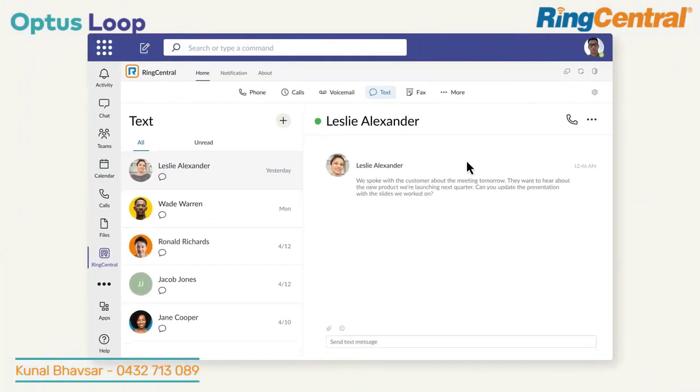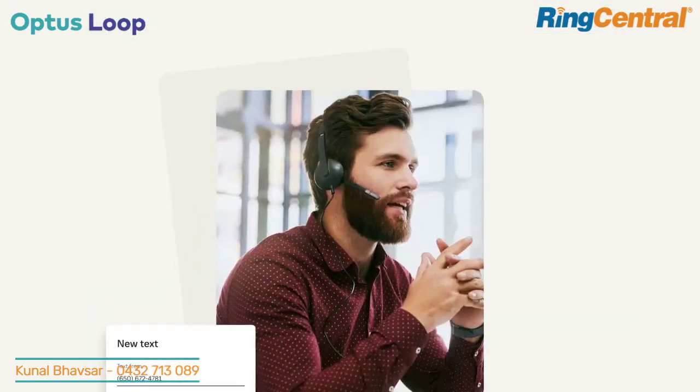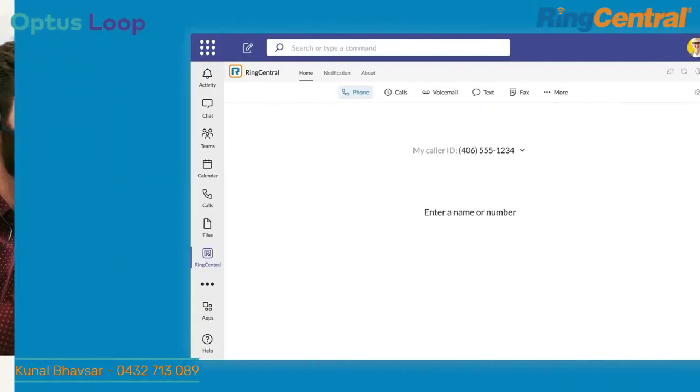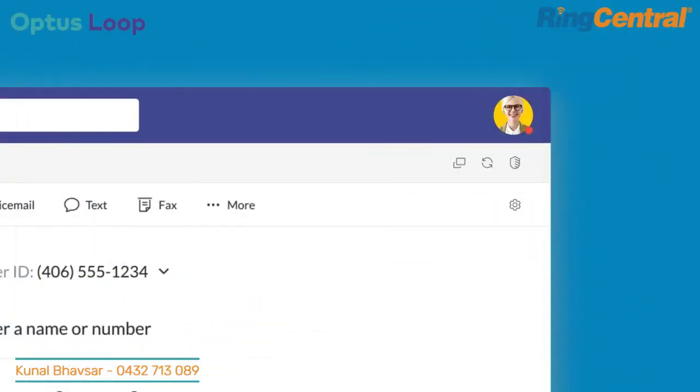More than just powerful telephony, integrated SMS and fax transform Microsoft Teams into a communications hub. Automatically synced presence states between Teams and RingCentral help users avoid interruptions.